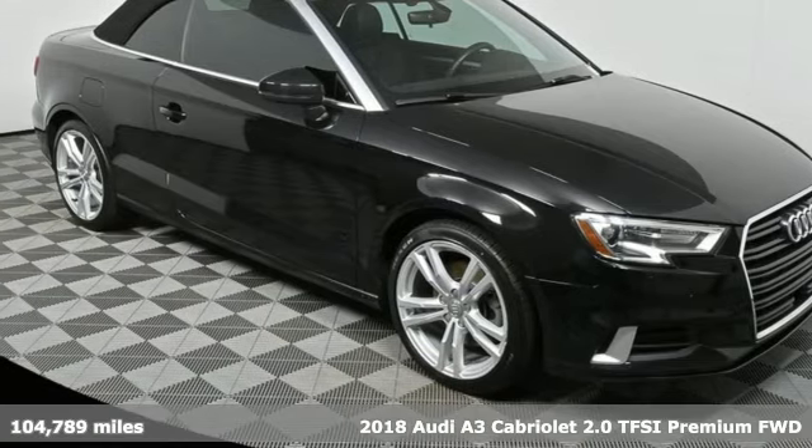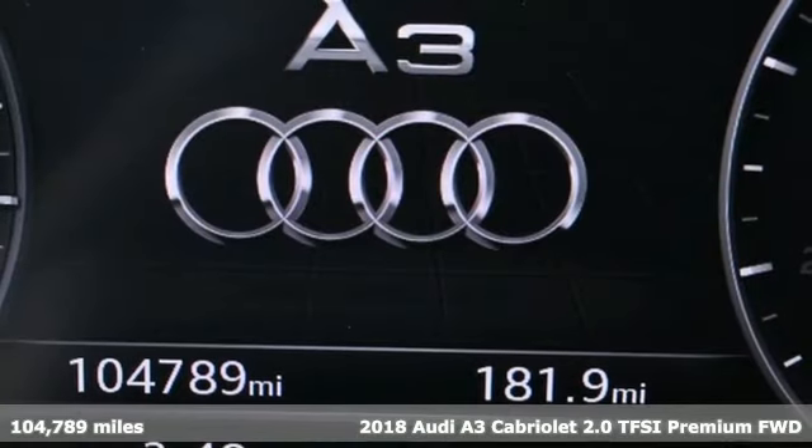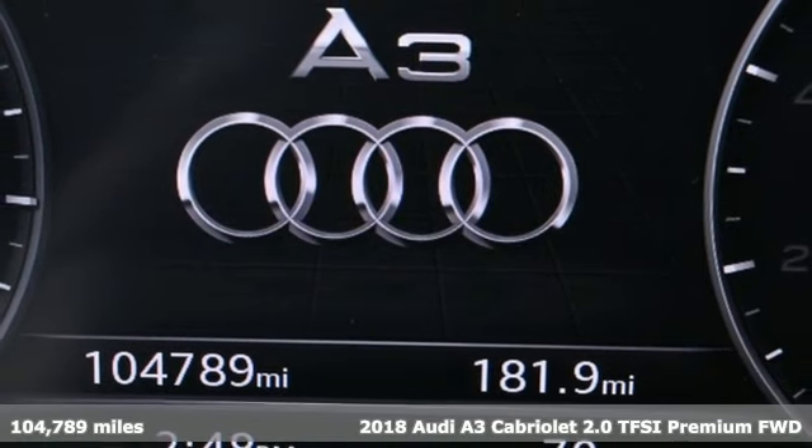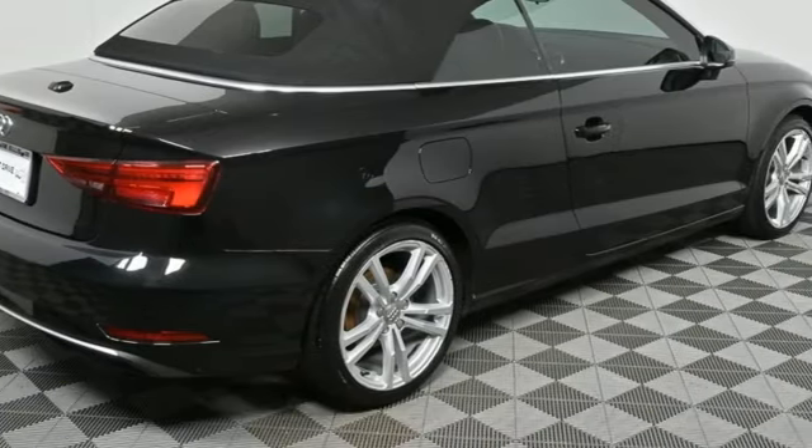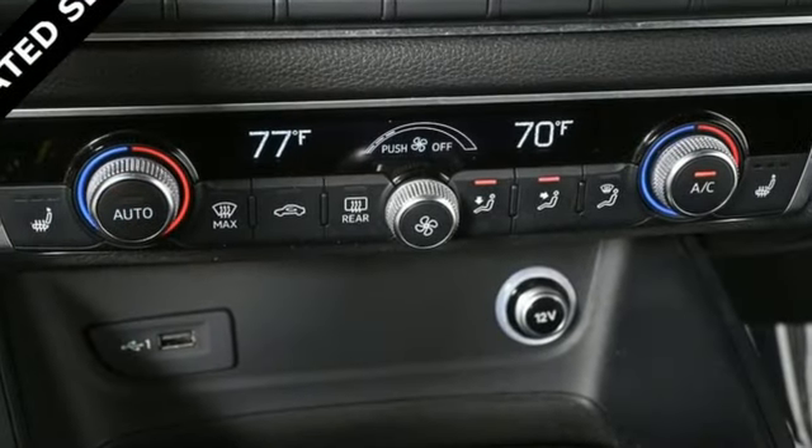It's a 2018 Audi A3 Cabriolet. This luxury compact sedan leaves you wanting for nothing. From impressive power to luxurious features to efficiency, this A3 does it all.